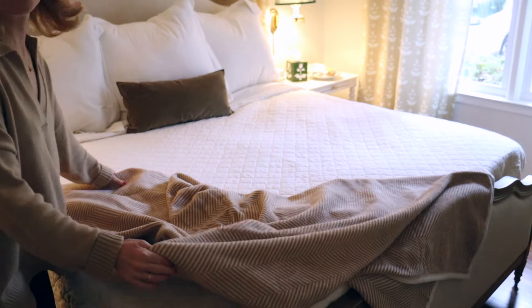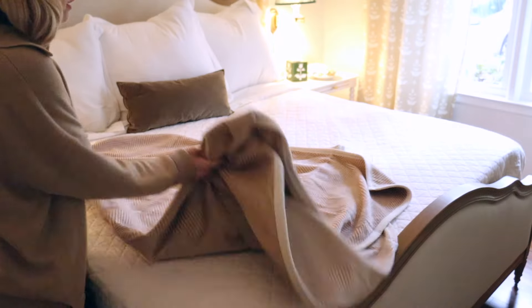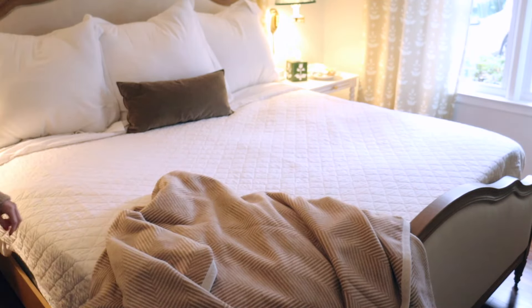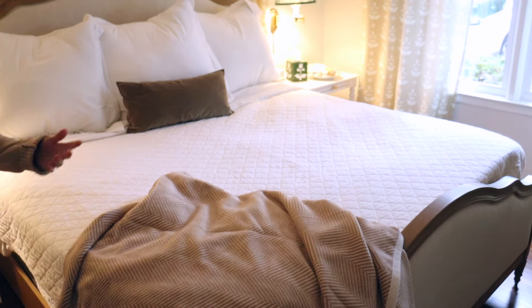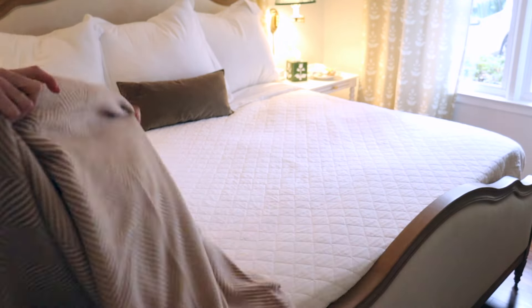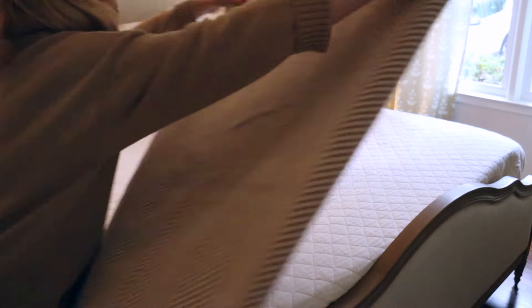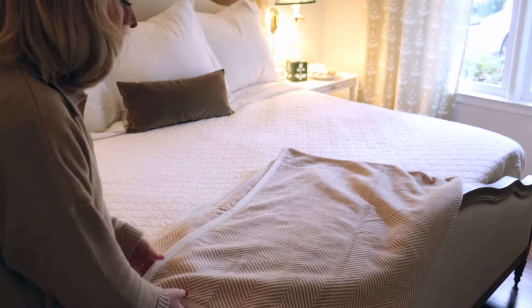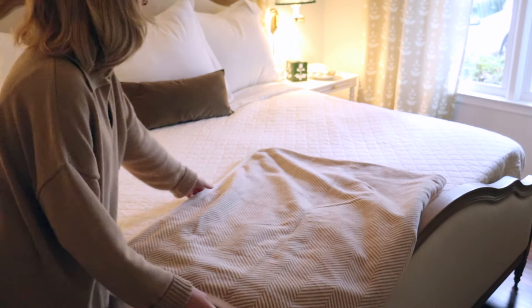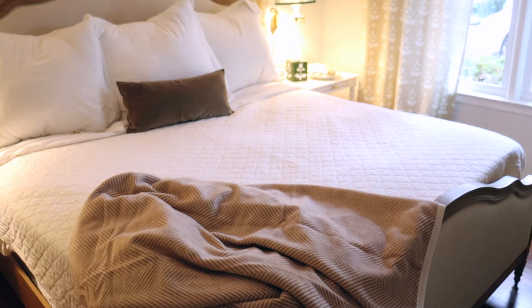This is so beyond cozy. You could do a couple of different things with a blanket at the foot of a bed — you can literally just throw it and make it look like you threw it together, hence the name throw, or you could be very intentional and actually fold it nicely. I like the messier look personally — a really intentional diagonal messy look. That's my favorite.